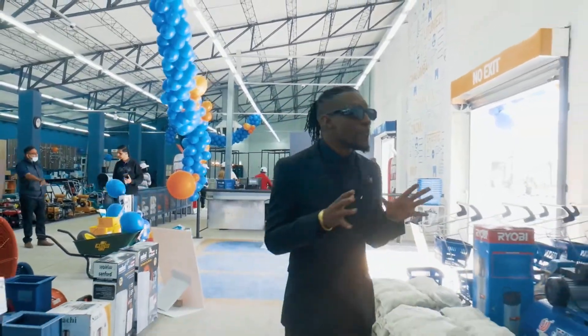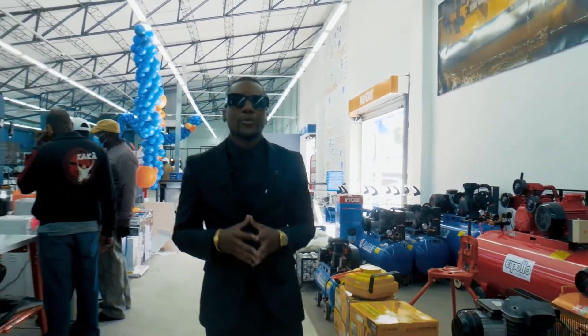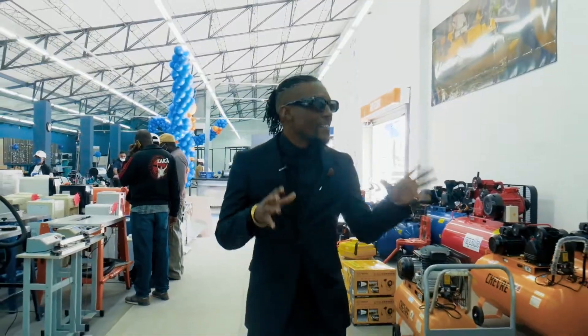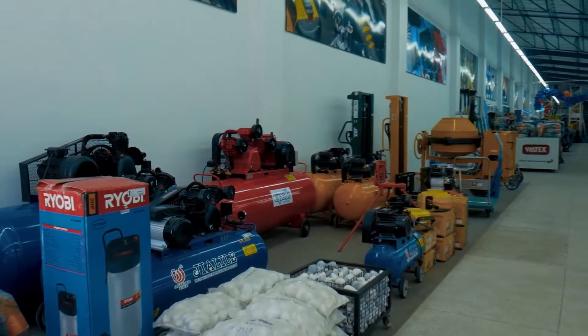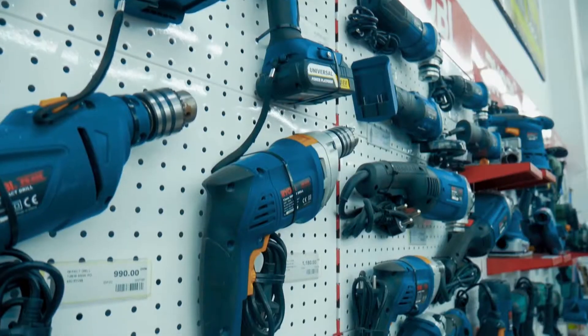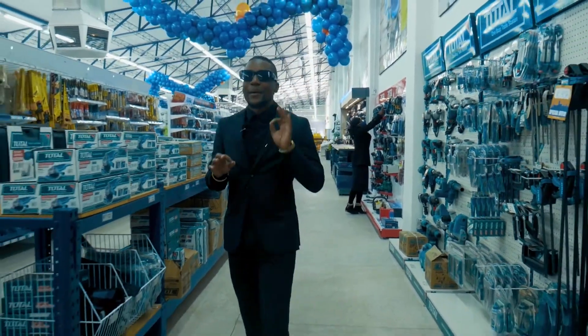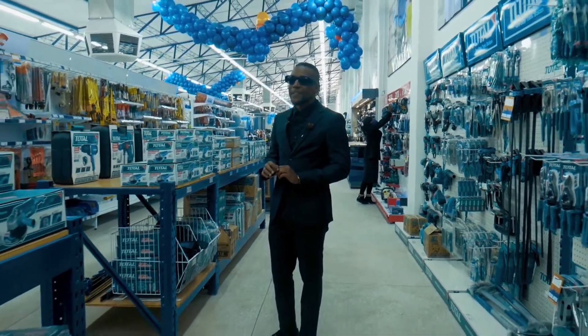If you're looking for the best in power tools, Mikma Zambia is the place to be. Come through to our Lumumba store and you will find the best. If you're looking for quality drills, this is the place to be. Our Lumumba store has been revamped and is looking nothing but the best for you.